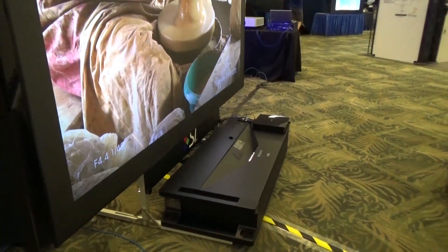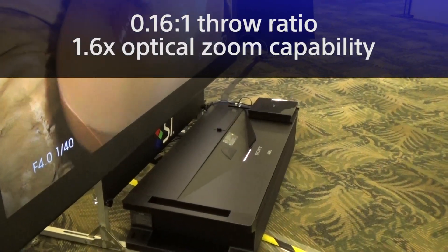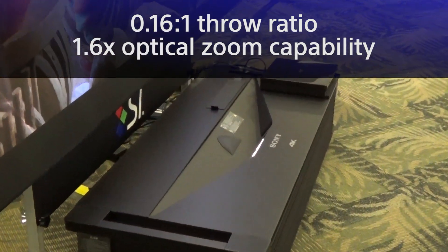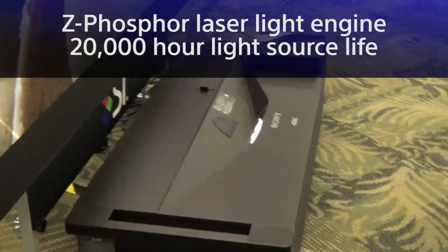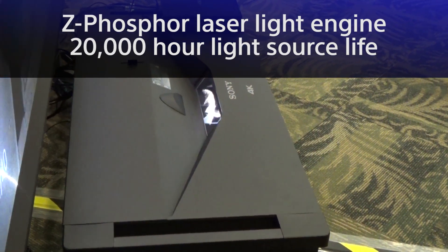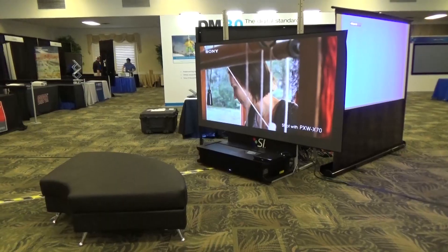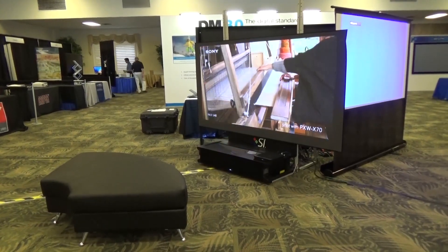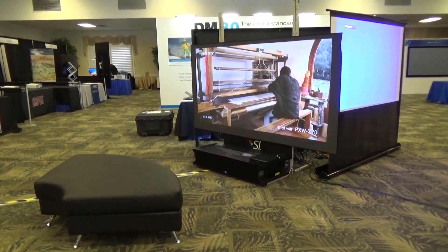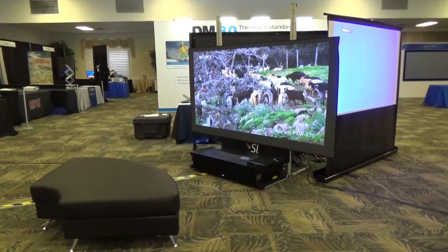The super ultra short throw lens offers an amazing 0.16 to 1 throw ratio with a 1.6 times zoom optical system. For the light source, it uses a Z-phosphor laser light engine and has a light source life of 20,000 hours. There are no filters to clean, which greatly reduces total cost of ownership. The 12-second quick on and off design saves time to start a presentation.